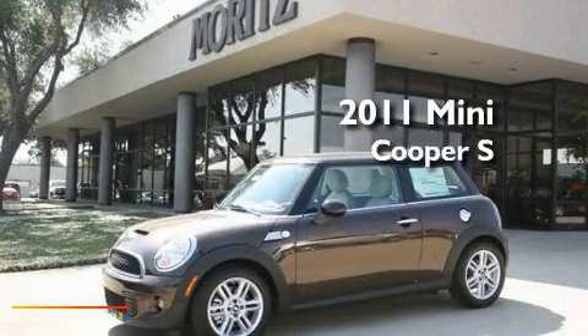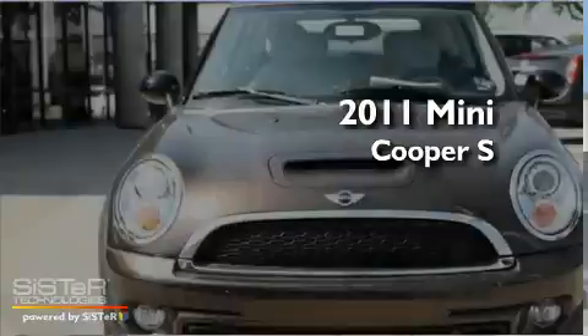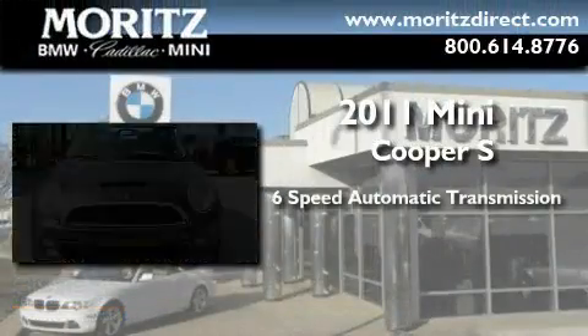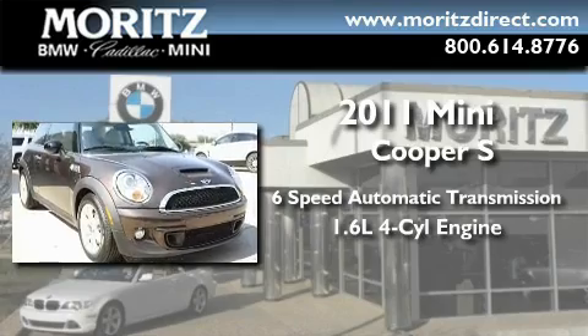This is a brand new 2011 Mini Cooper S. This compact has a 6-speed automatic transmission and an inline 4-cylinder engine.